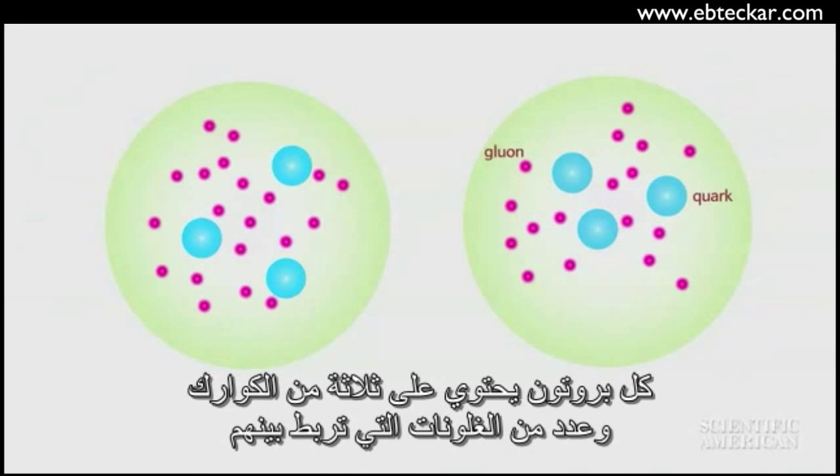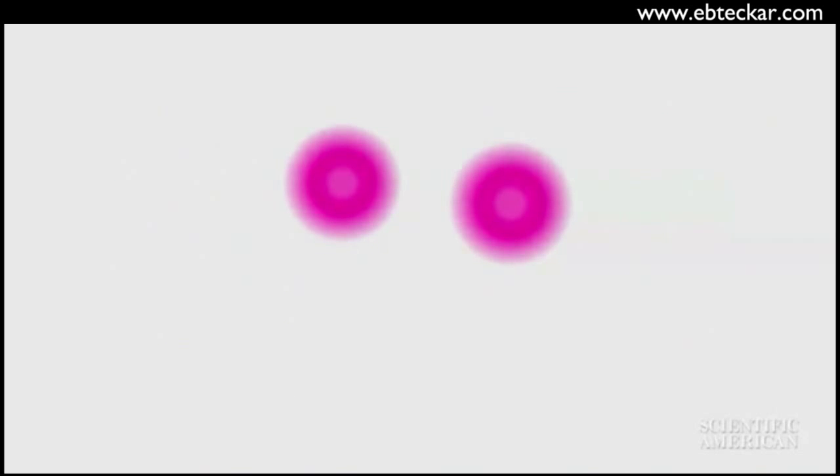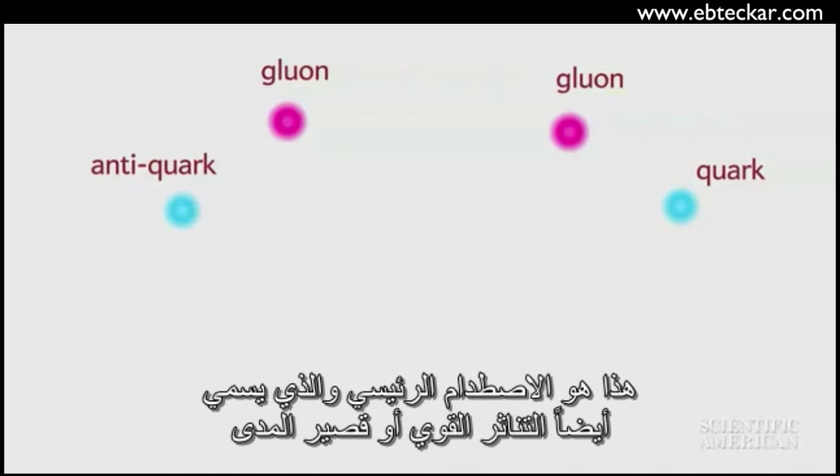Each proton contains three quarks and a number of gluons that bind them together. The collision can occur in a huge number of different ways. In this case, one gluon from each proton collides. The reaction produces two quarks and two gluons, which fly off in four separate directions. This is the main collision, also called the hard or short-distance scattering.